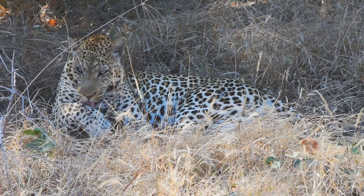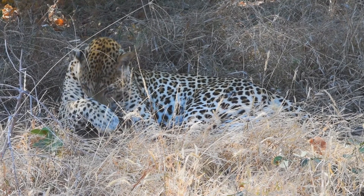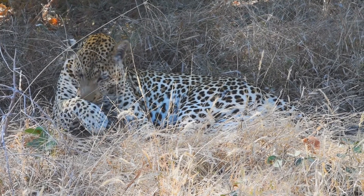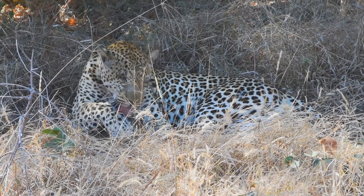From the road we see a very large male leopard in the grass. He's well known to the guides. He's blind in one eye, so he doesn't hunt, but he's big enough to take away a kill — so that's his strategy now.